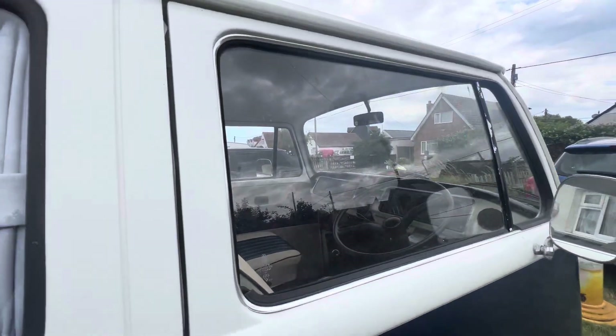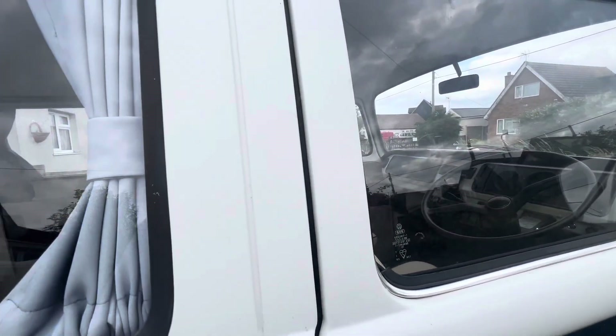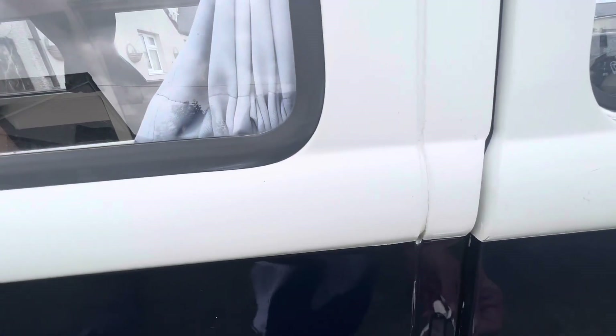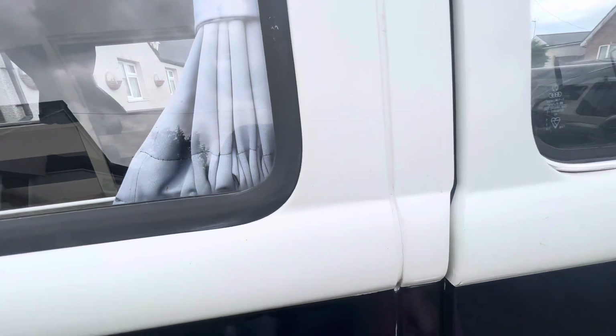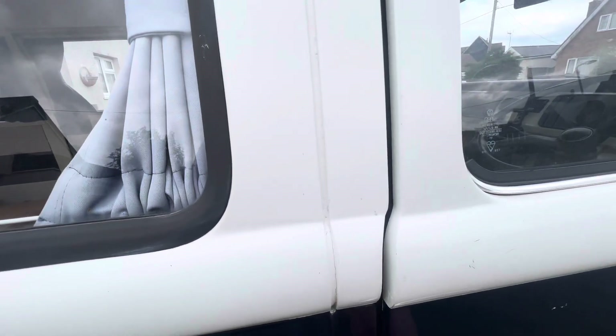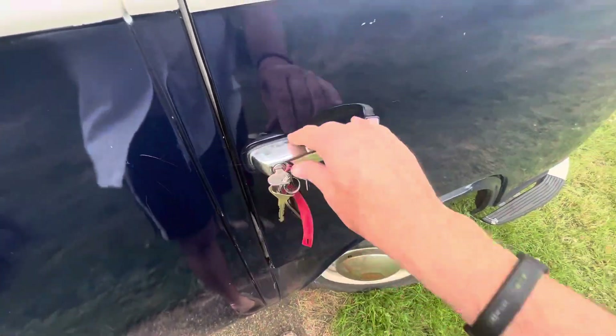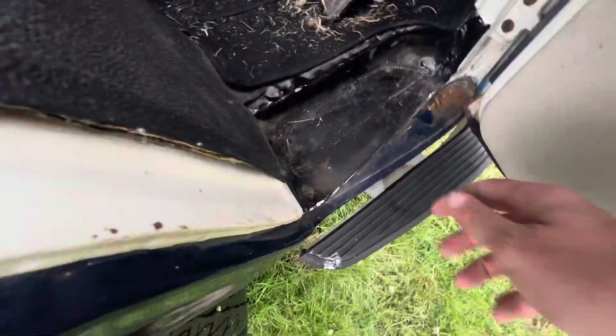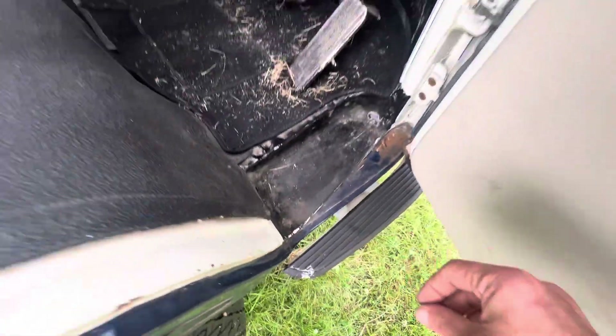I'll open it. One of these buttons. So when I open it, there's water here, see? Well, there's not now, but there was.